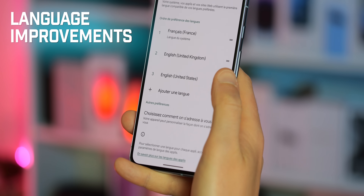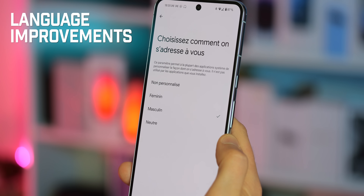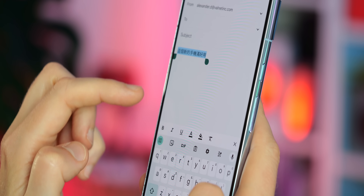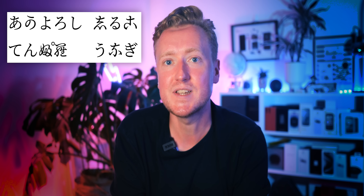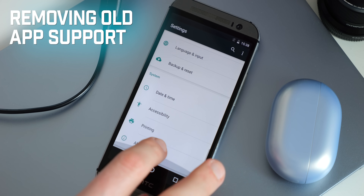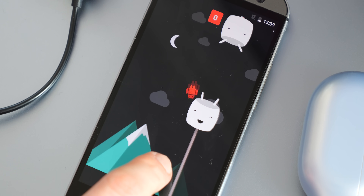Android 15 also builds on improved support for gendered languages like French and German that were introduced in Android 14, with a new menu to choose how you want to be addressed — so Android can show you messages in a more grammatically accurate way. For example, in French, the word for developer changes depending on the gender of the user. There are also typography improvements for some Asian languages including Chinese, Japanese, and Korean, with variable weight for these characters and more accurate representation of old Japanese hiragana characters with a new typeface. Android 15 also continues Google's rolling deprecation of older Android API levels, with apps targeting Android 6 Marshmallow or older no longer supported in the OS without additional command line work — meaning apps can't get around new security measures in more recent versions by targeting an older platform version level.